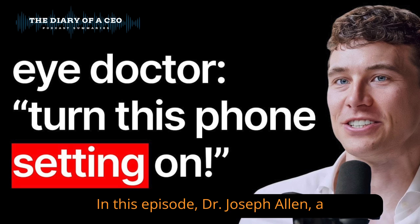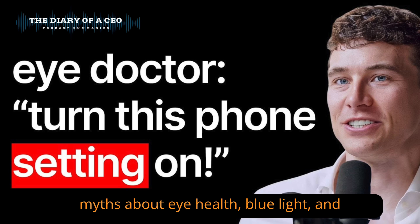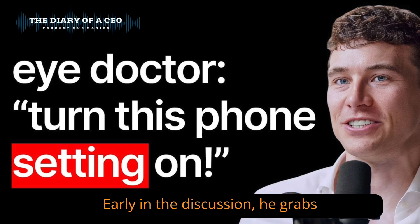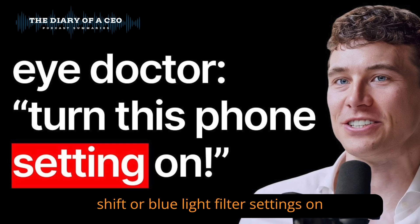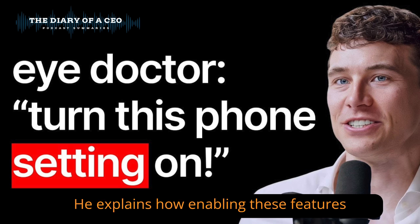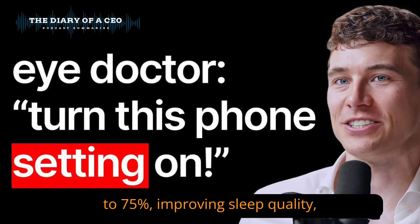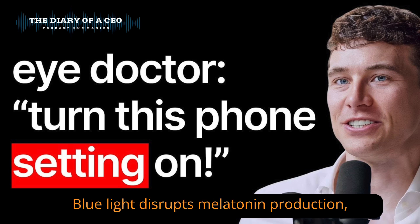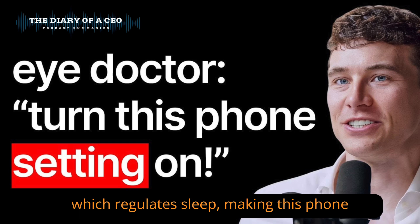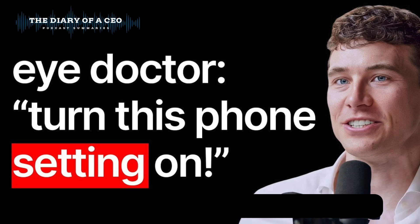In this episode, Dr. Joseph Allen, a board-certified optometrist, tackles myths about eye health, blue light, and visual concerns. Early in the discussion, he grabs attention by saying, 'Turn this phone setting on,' referring to the night shift or blue light filter settings on smartphones. He explains how enabling these features can reduce blue light exposure by up to 75%, improving sleep quality, especially for people who use devices before bed. Blue light disrupts melatonin production, which regulates sleep, making this phone setting a practical tip for better eye comfort and rest.